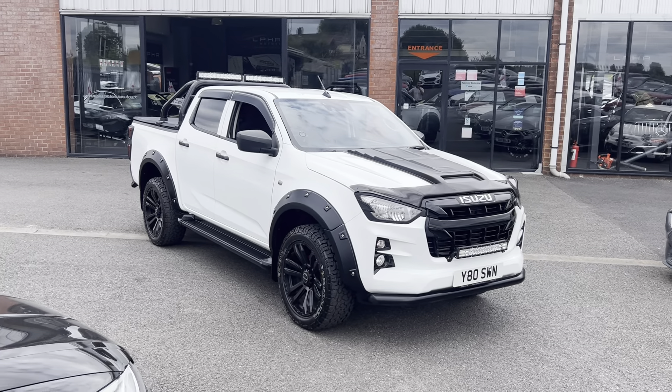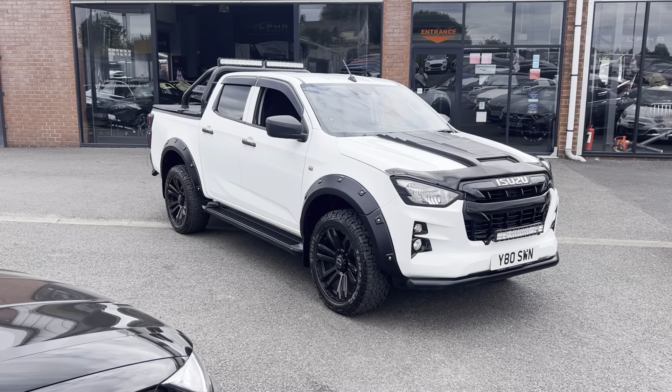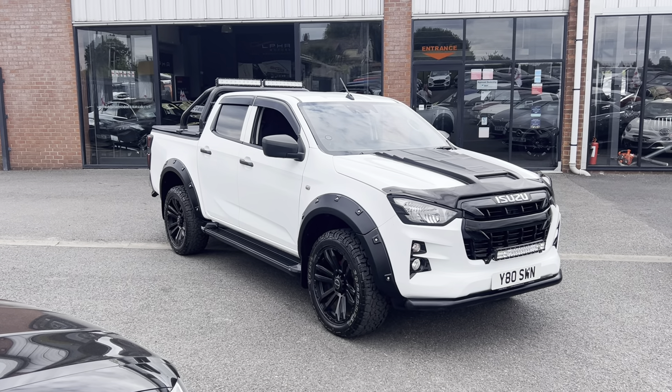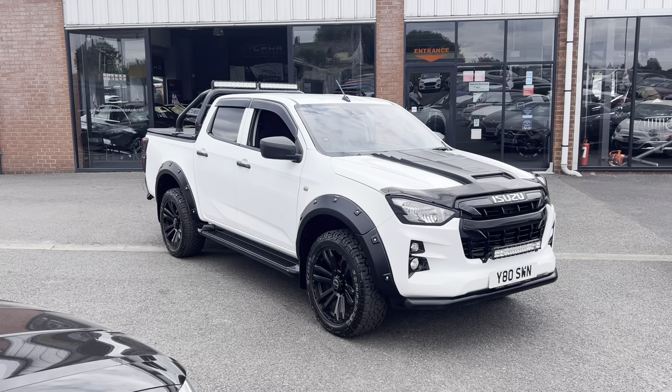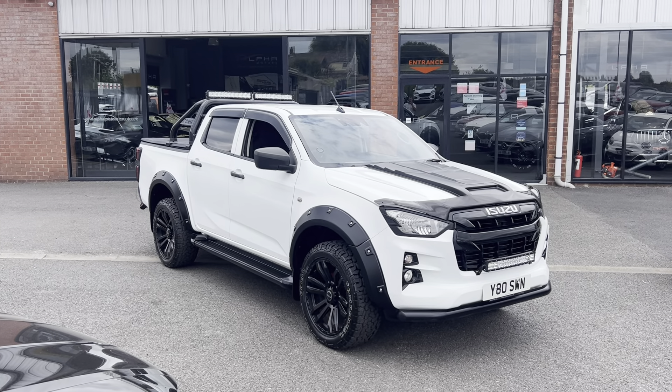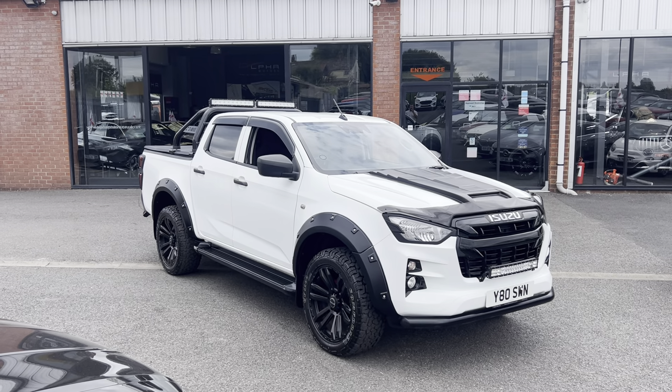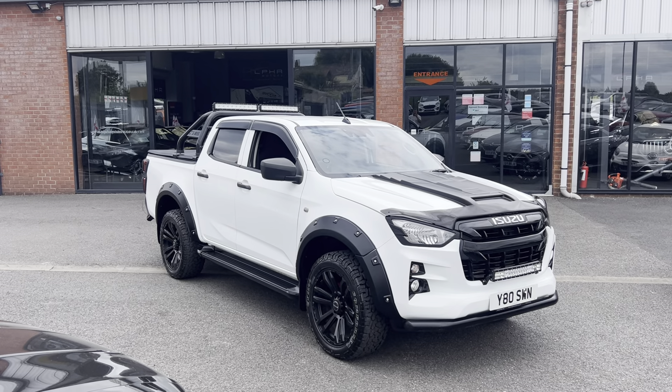Hello, welcome to Alpha Motors here in Wigan. My name's Dom. Today I have the pleasure of showing you around our lovely Isuzu D-Max pickup. As you can probably tell, it's not your standard vehicle — the previous owner spent a small fortune fully kitting this vehicle out. We're finished in white with lots of contrasting black detailing.